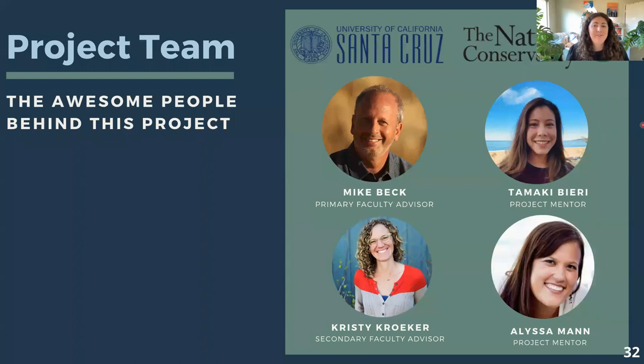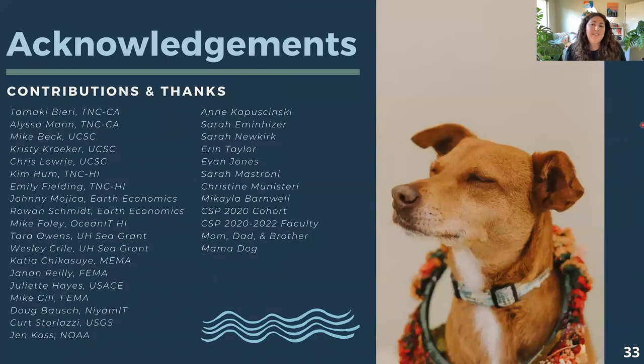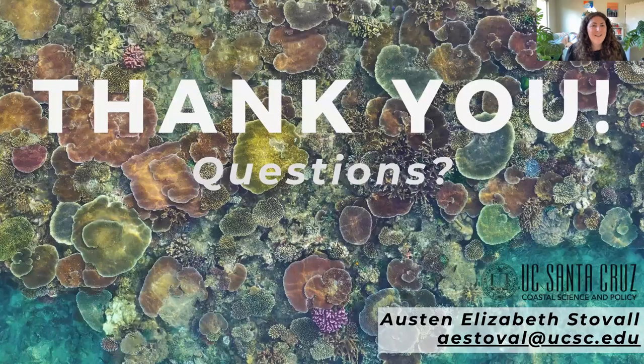I want to give a shout out to my academic advisors and TNC mentors who supported me through this, and an acknowledgement to the many hands that helped — it takes a village, and especially mama dog. And with that, I'll take questions.